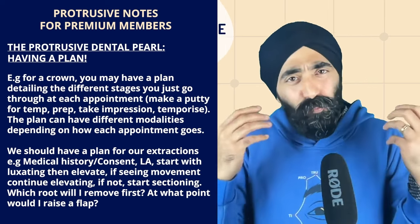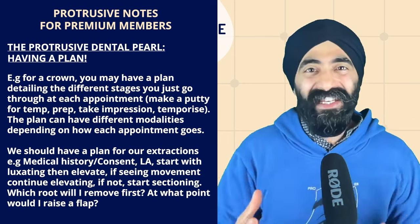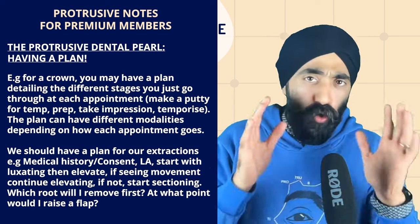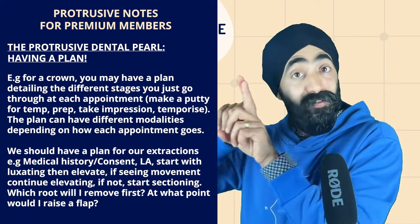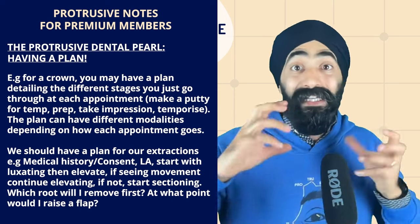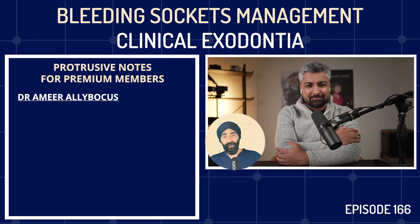The first part of this podcast we discuss our journeys, our growth, our failures, and talk about career decisions. But if you're here for the bleeding complications, I would probably just skip to minute 15, because that's when we start talking about bleeding complications. Either way, I hope you get what you want from this episode. Dr. Amir Alibokas, welcome to the Protrusive Dental Podcast.